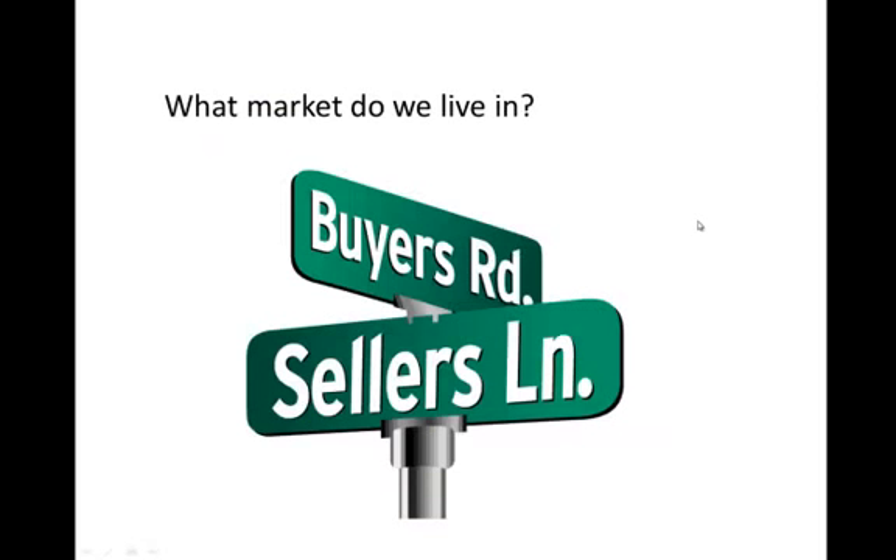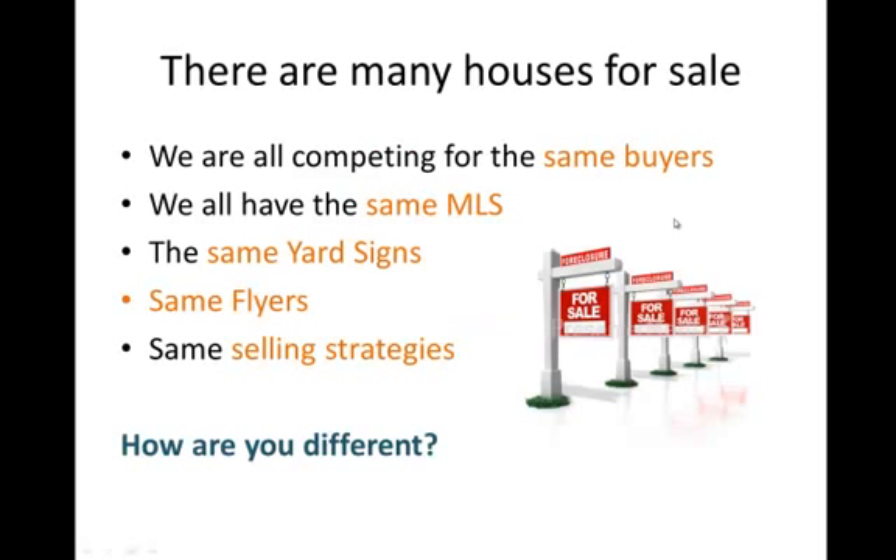First question is, what market do we live in? Are we in a buyer's market or a seller's market? Pretty dumb question if you know what's been going on in real estate — 100% we're in a buyer's market right now. There are more houses on the market than there has been in the last several years, and houses are sitting on the market a lot longer than they have traditionally. 100% bona fide buyer's market.